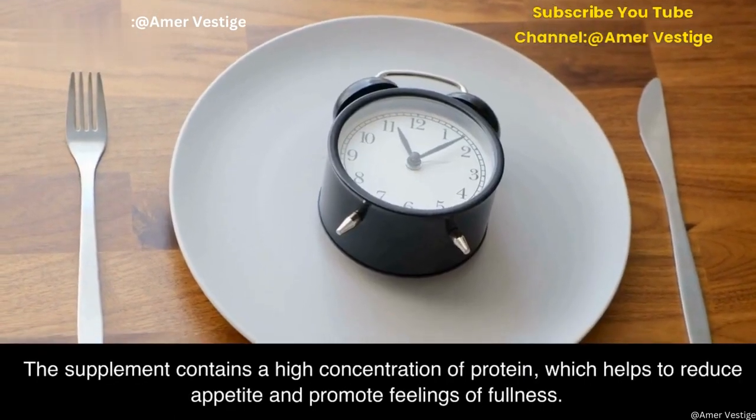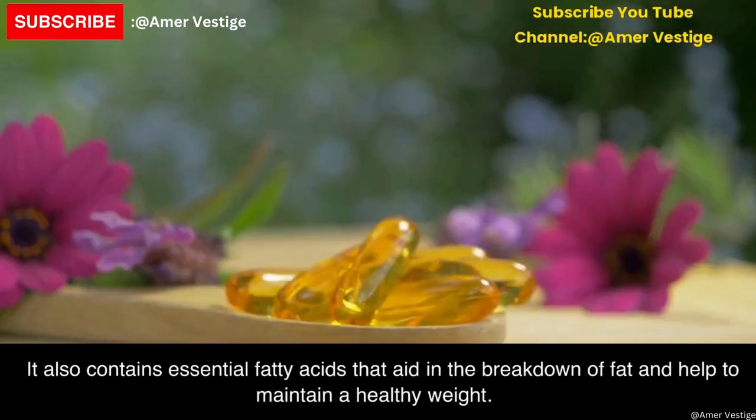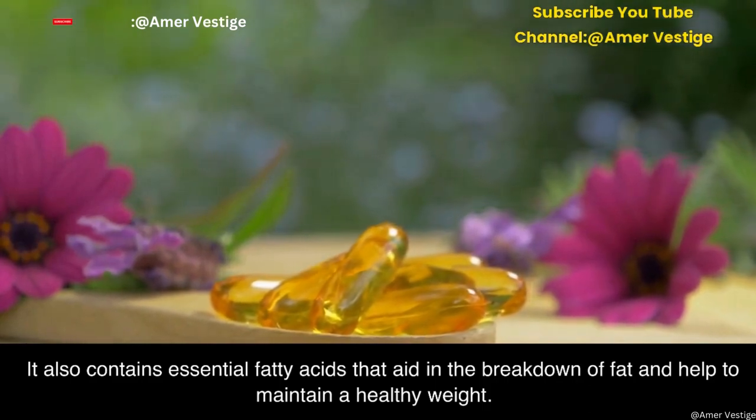Vested spirulina has also been shown to promote weight loss. The supplement contains a high concentration of protein, which helps to reduce appetite and promote feelings of fullness. It also contains essential fatty acids that aid in the breakdown of fat and help to maintain a healthy weight.